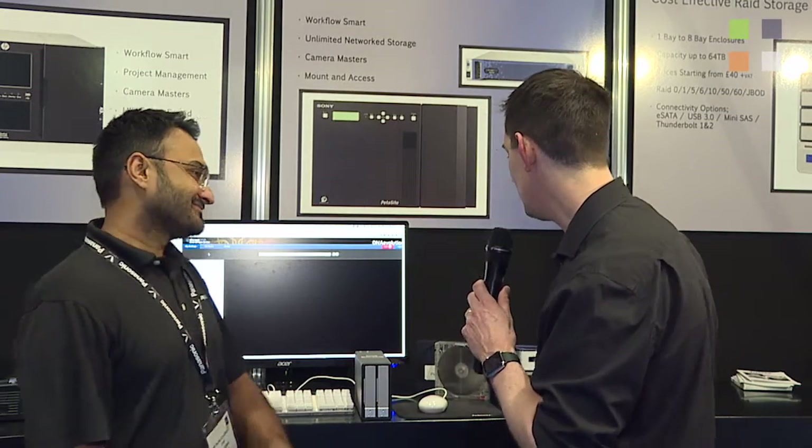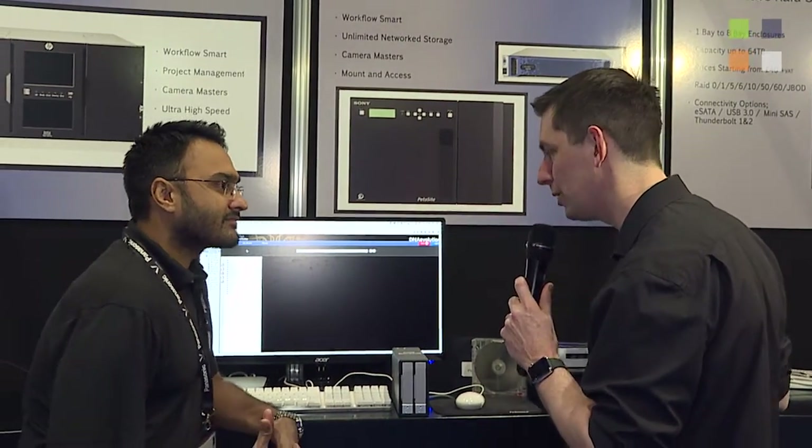I'm here at the Storage DNA booth at BVE 2016. I've got TC with me. We're going to talk about archiving solutions. Tell us about what we've got here.